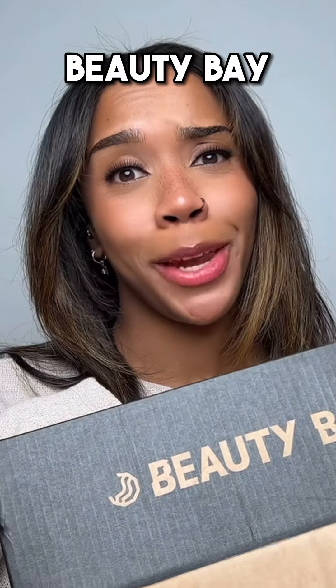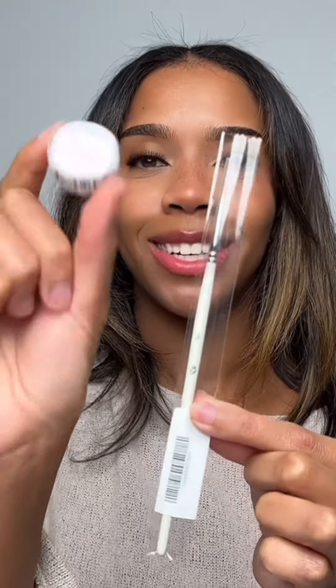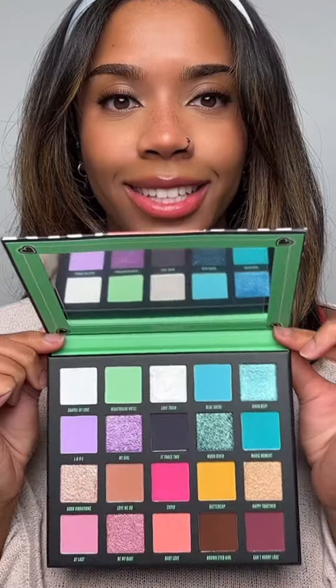Next, we have Beauty Bay and we've got two boxes. First box — it's time to get groovy, yeah baby. I've got a liner brush and a white water activated liner from Glisson Cosmetics. Hairspray from Beauty Works. A headband — I'll leave it on for the rest of the video. Sosu lashes. A Beauty Bay felt tip liner, here's the black liner, and this eyeshadow palette. Here's the inside of the palette.